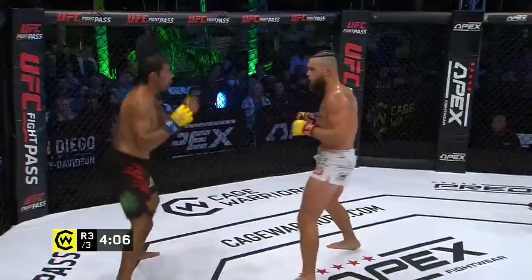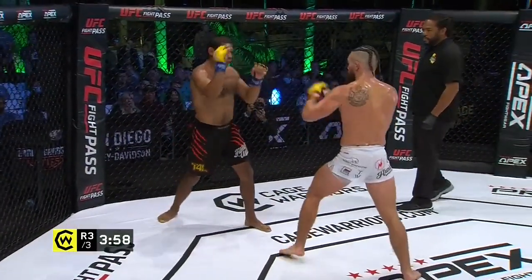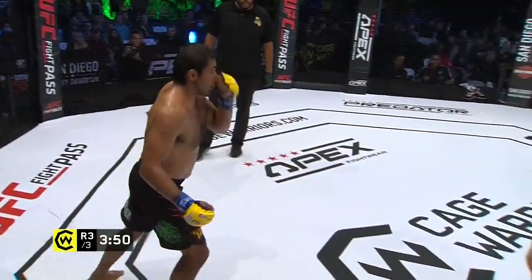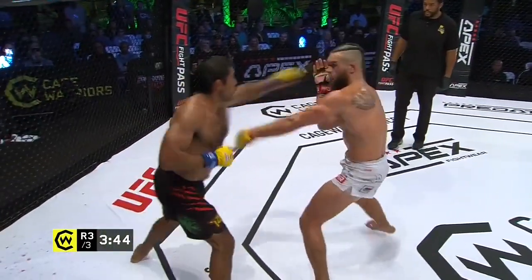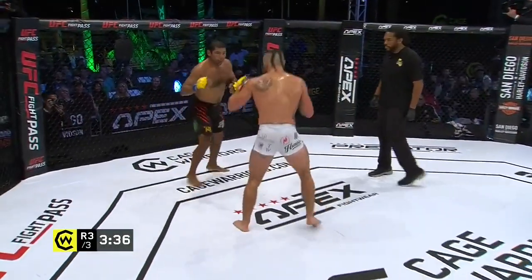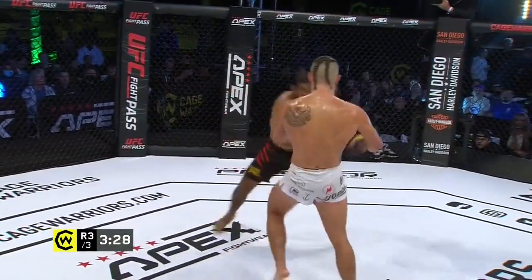Escoto pushing forward but he eats a couple of clean shots — not a huge amount of power but they definitely landed. They're going to score points for Gonzalez. A nice kick now. Changing levels with the kicks, he can start going for takedowns as well — he had Gonzalez in a great position on the ground and he couldn't get back up. I'm somewhat surprised we haven't seen a more definitive takedown attempt from Escoto yet. Gonzalez is letting himself get backed up but that's when he wants to throw with reckless abandon.